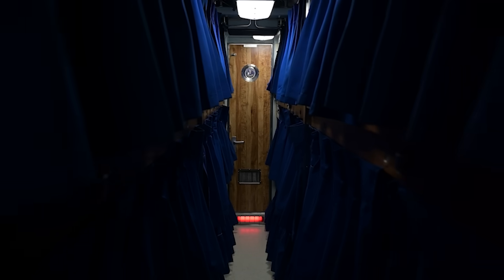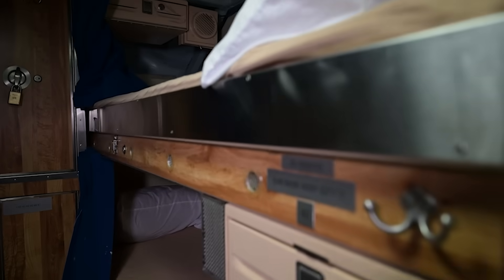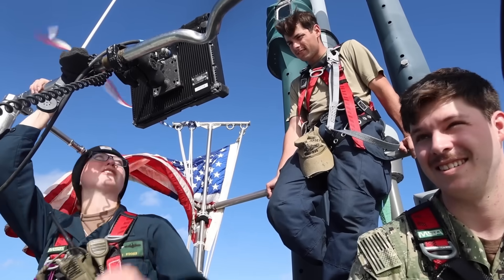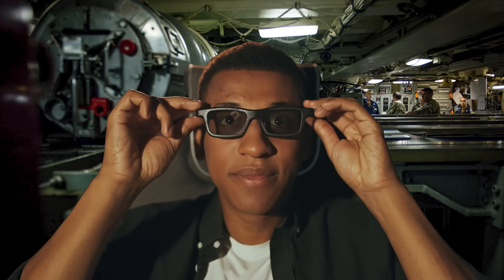Crew members sleep in stacked bunks the size of a coffin, with curtains for privacy. There's no Wi-Fi, no windows, and barely any personal space. But there is a gym, a small chapel, and even a movie server with Hollywood classics to boost morale.